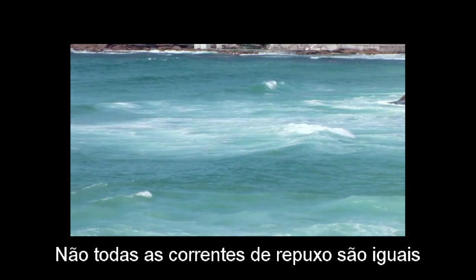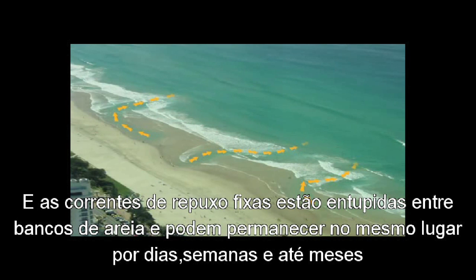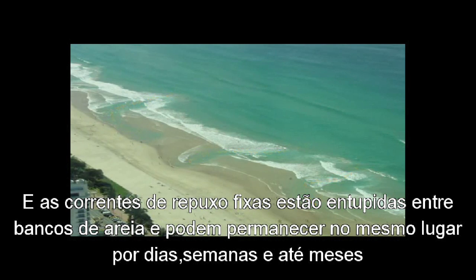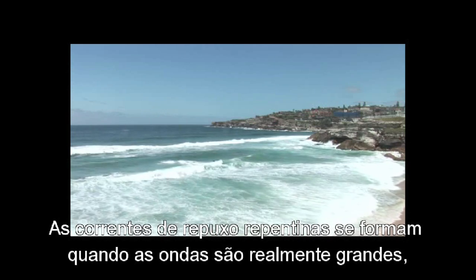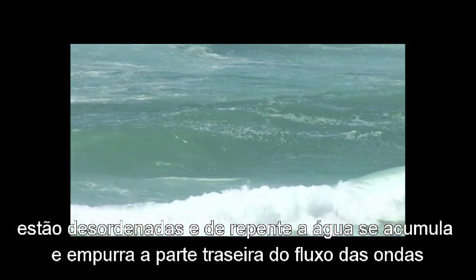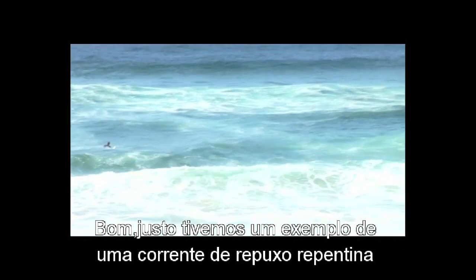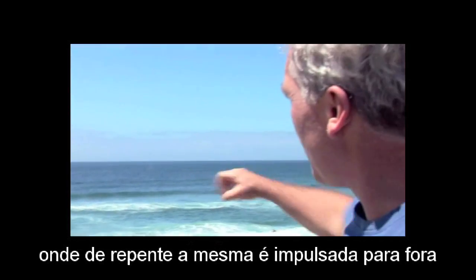Not all rips are the same. The most common type is what we call a fixed rip. Fixed rips are stuck between sandbars and they might stay in the same place for days, weeks, and even months. Another type is a flash rip. Flash rips form when waves are really big or really messy and all of a sudden the water piles up and pushes out the back of the surf.